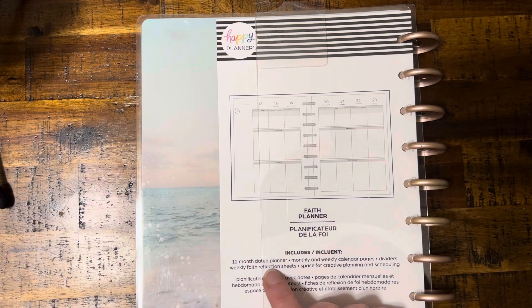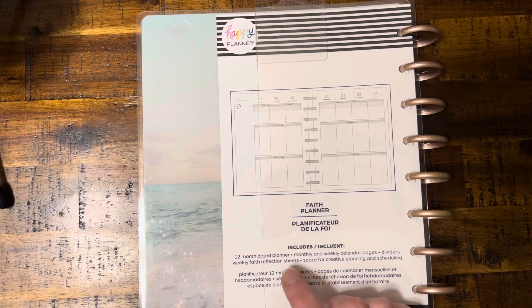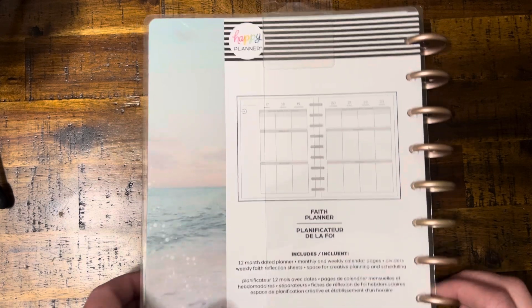It is a 12-month dated planner with monthly and weekly calendar pages dividers, weekly Faith Reflection Sheets - I wonder if that's probably this - space for creative planning and scheduling. So let's get in here.